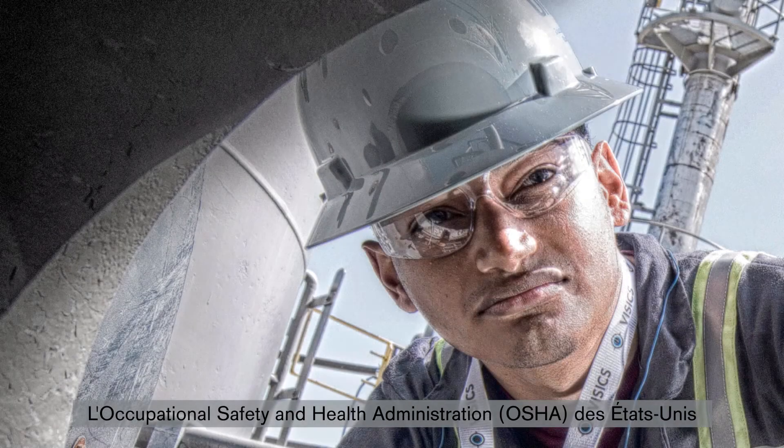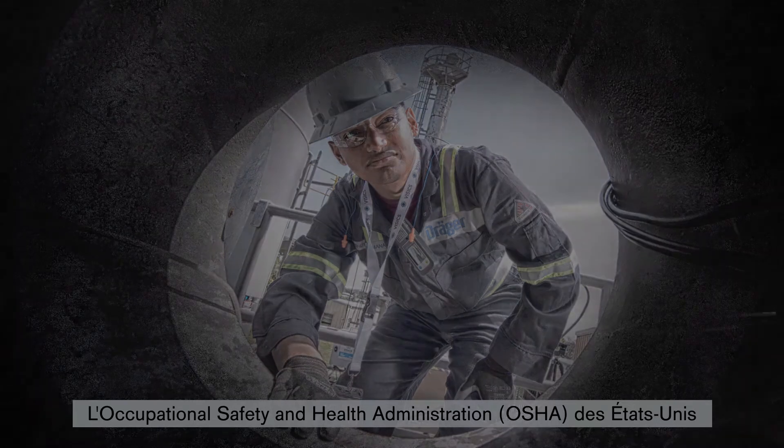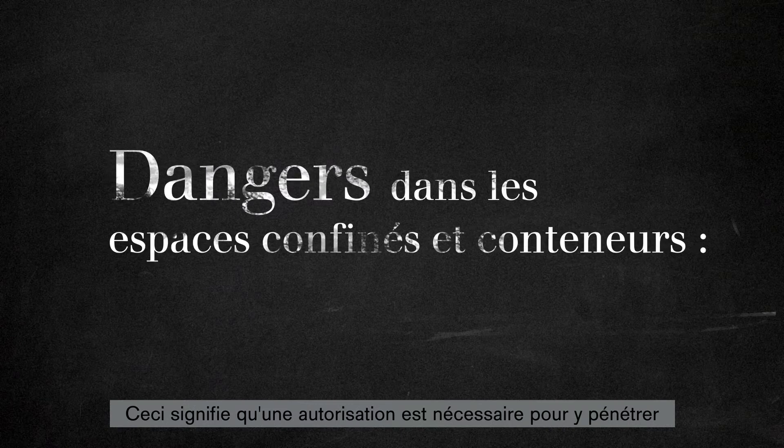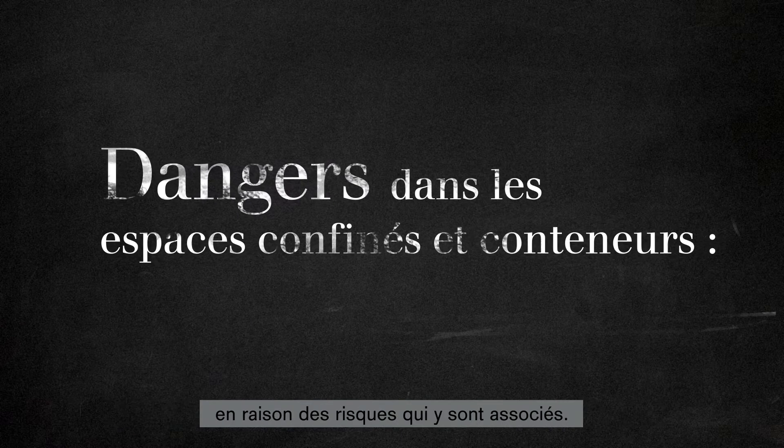The American Occupational Safety and Health Administration, OSHA, speaks about permit-required confined spaces. This means people need a permit to be allowed to enter, because there are a number of associated hazards.